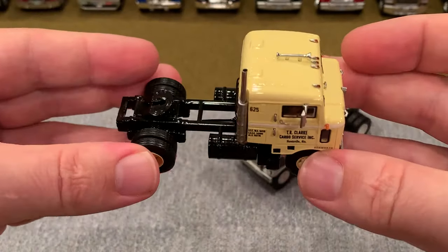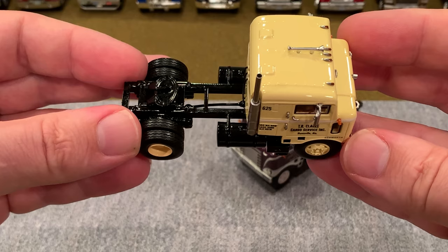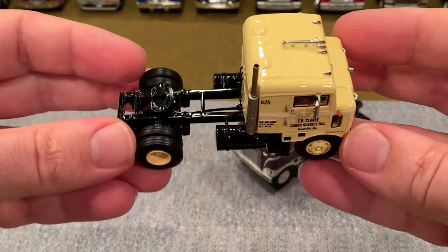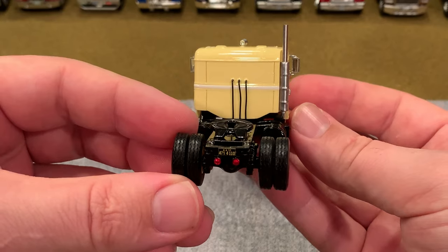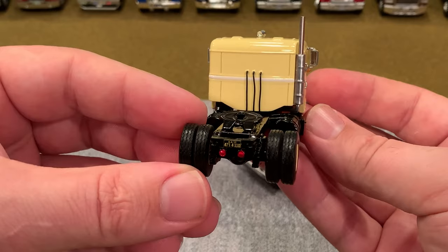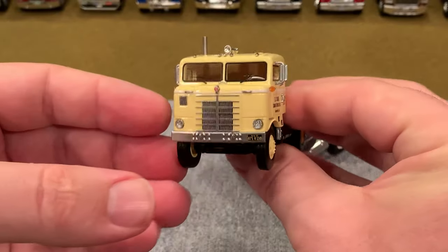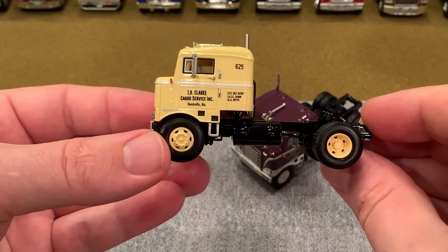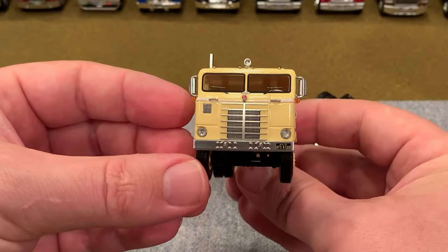When we move around to the passenger side, you can see that the exhaust stack is a single one, and it is actually recessed into the cab, which is quite common for these trucks to give the maximum amount of loading space behind them. On the back of the truck you'll see the three airlines and the fifth wheel, which is set up to accommodate the standard DCP and first-gear trailers, so it's no problem to get a vintage trailer to haul behind this beauty. On the door it reads T.R. Clark Cargo Services of Huntsville, Alabama, which makes sense as to why it has an Alabama plate right there on the front of the truck.